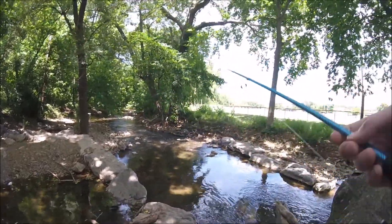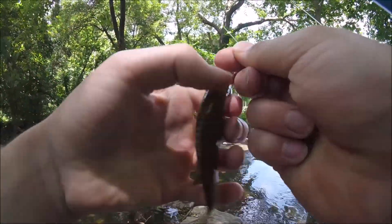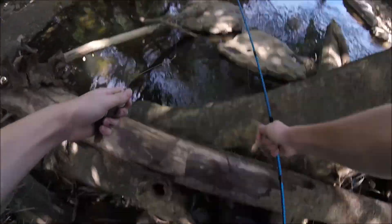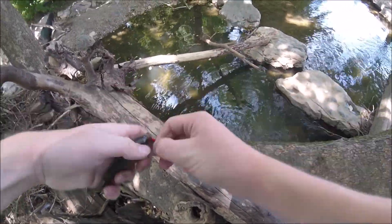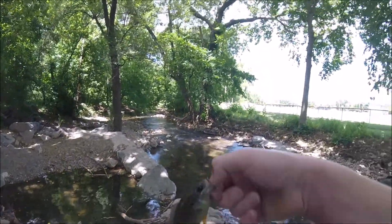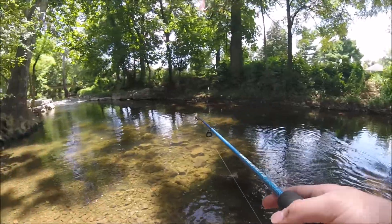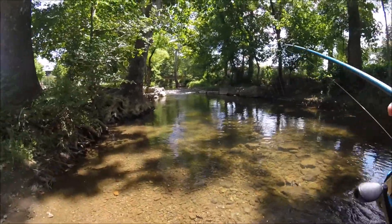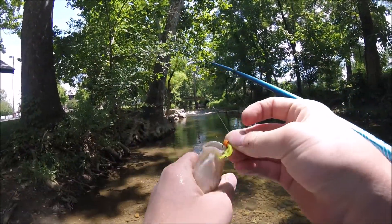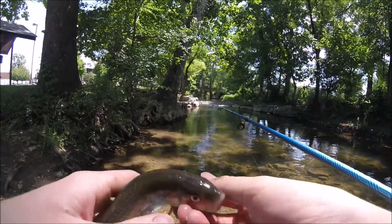Fish on! Green sunfish. A fishing pole fell — let me set it down. There he is. I think this is a creek chub — it looks like a creek chub. Nice size. There he is.